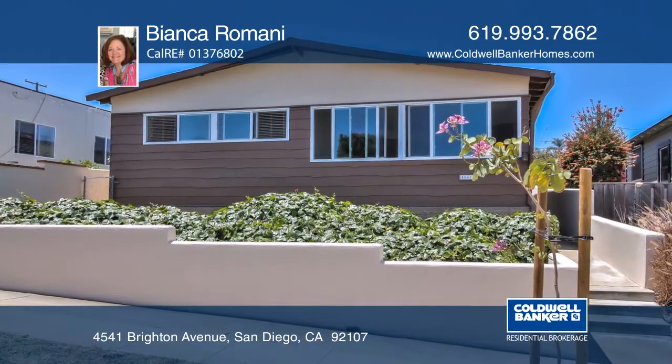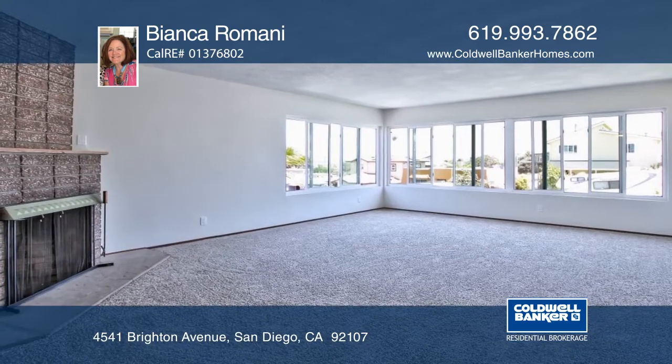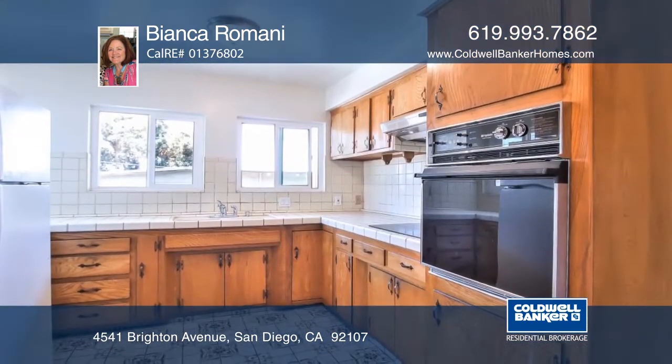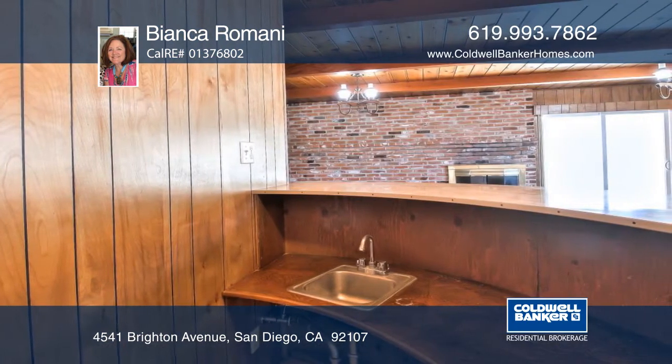This four-bedroom, three-bath is a classic 1960s home that is close to the beach. The property is approximately 2,020 square feet on an approximately 5,600 square foot lot and provides a two-car garage.